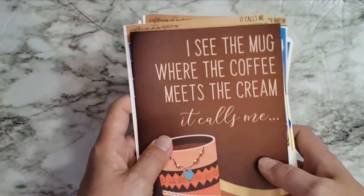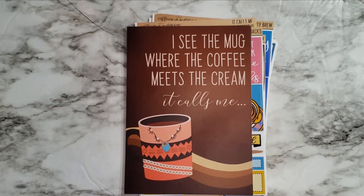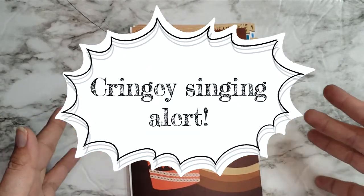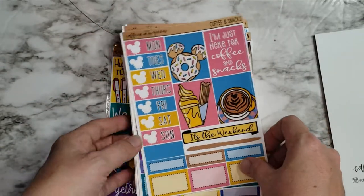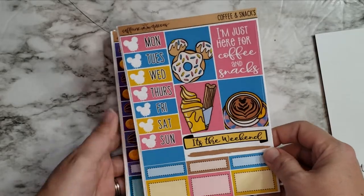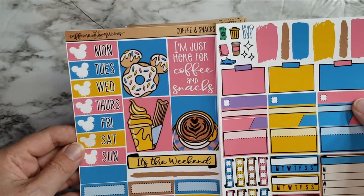I went with basically all the fun parent coffee parody Disney stuff. There's the mug where the coffee meets the cream — 'it calls me' — that's my version. And then we've got coffee and snacks, kind of the generic Disney theme. These are two-pagers, like a little mini kit — I thought that was super fun.